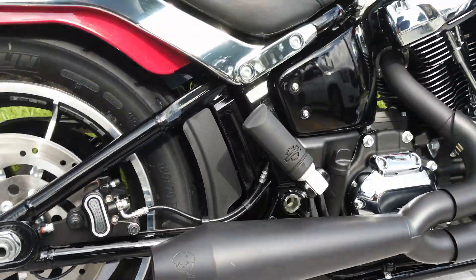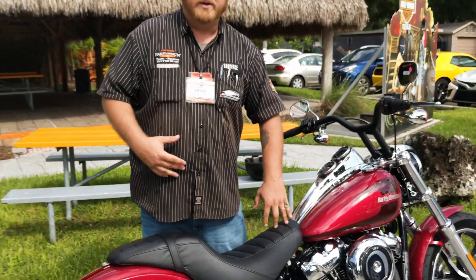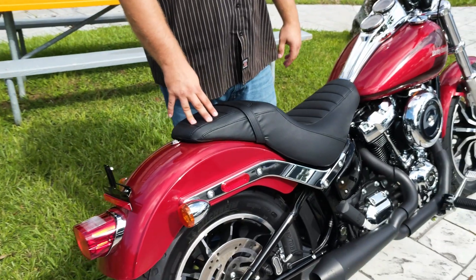Now we dyno tuned this bike to really get over 100 foot-pounds of torque. You're really going to feel that with the new suspension, keeping that rear wheel tied to the ground.